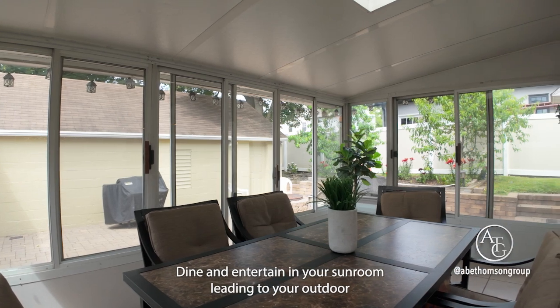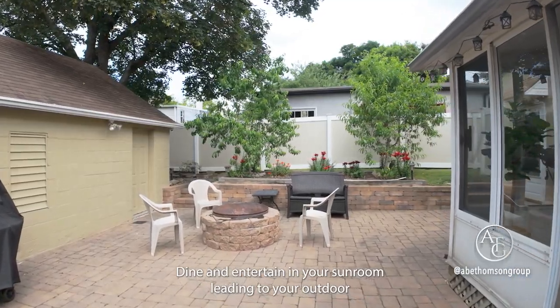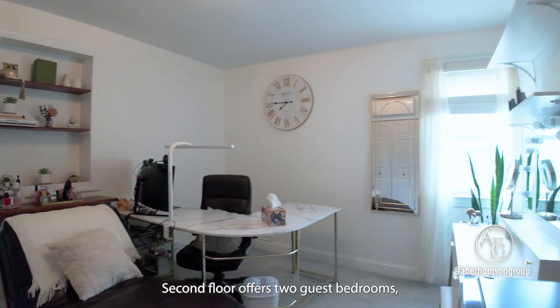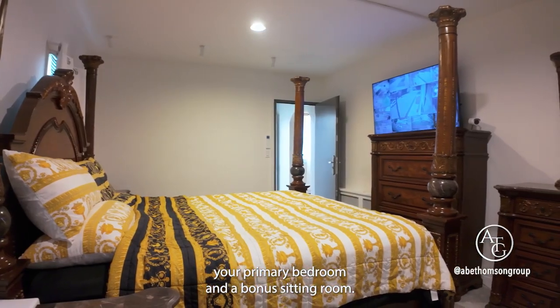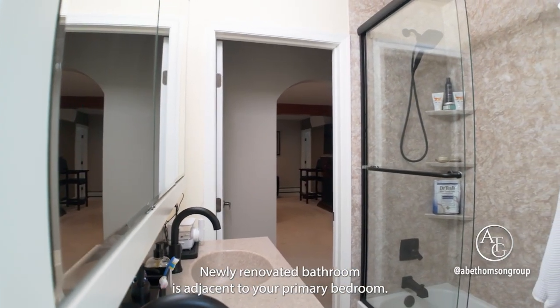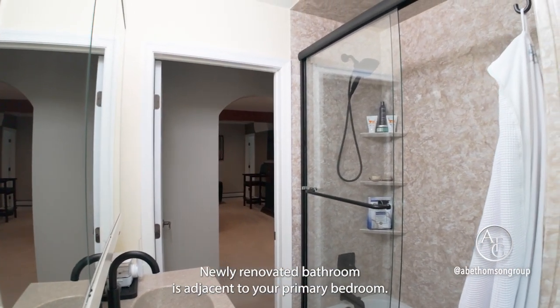Dine and entertain in your sunroom, leading to your outdoor patio with a custom-built fire pit. The second floor offers two guest bedrooms, your primary bedroom, and a bonus sitting room. The newly renovated bathroom is adjacent to your primary bedroom.